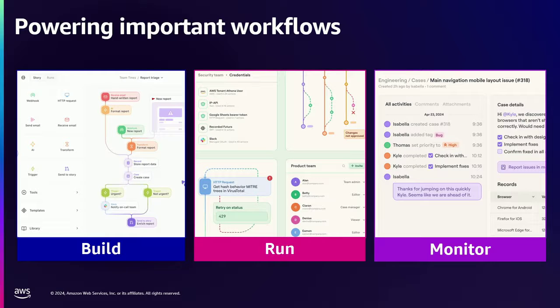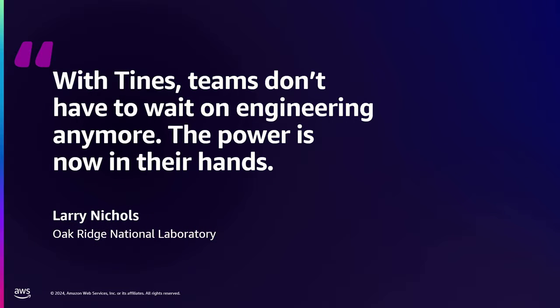So that's things like notifications if it breaks, or a case management system built in. So this is what powering important workflows looks like at TINES. I want to bring it back to that customer I mentioned. This is a quote from Larry Nichols on the team there at Oak Ridge. And he said, with TINES, teams don't have to wait on engineering anymore. The power is now in their hands.